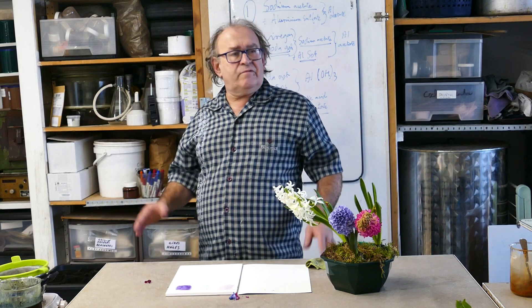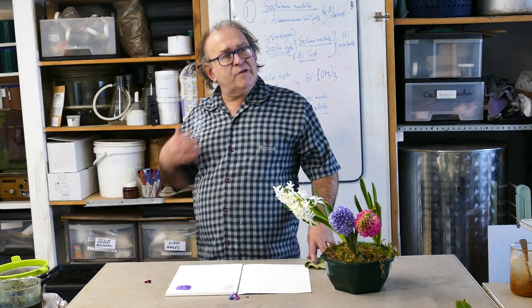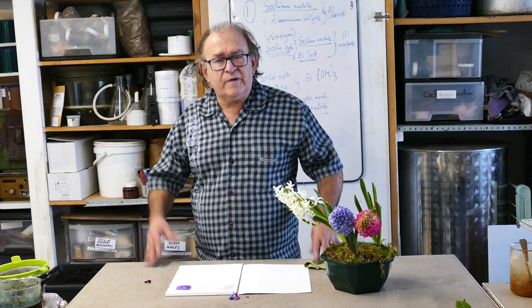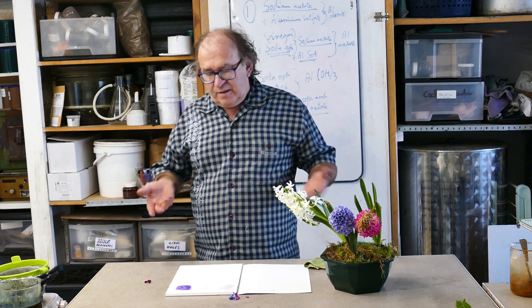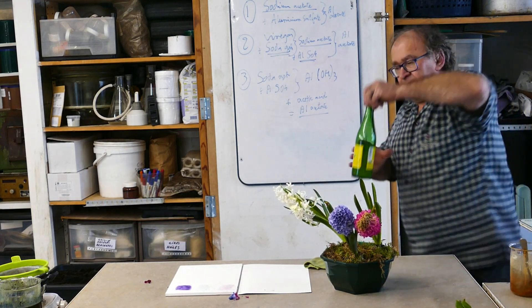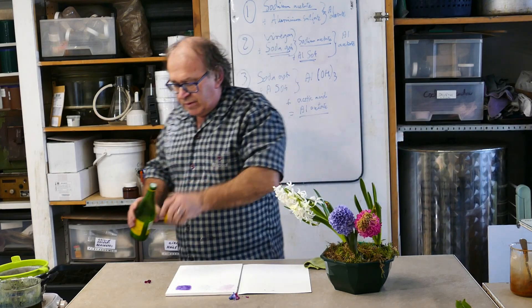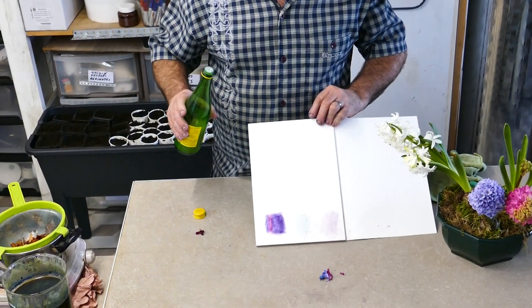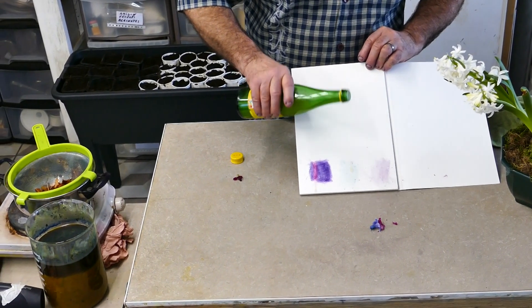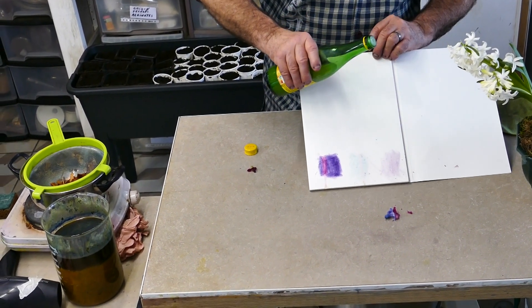Imagine you wear a beautiful naturally colored garment and then you go to a restaurant and have an accident. I will show you the first accident, which is the most common. Just one drop — you can see even here — the blue-green turns pink.